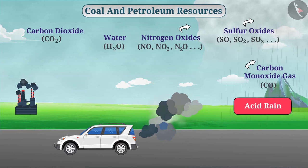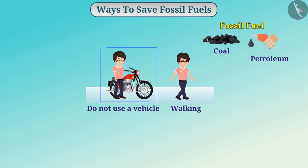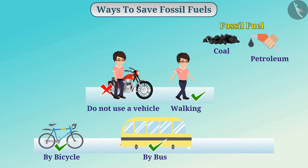For all these reasons, we must use coal and petroleum resources wisely. We can reduce the consumption of fossil fuels by changing our activities. For traveling, you can prefer to walk, ride a bicycle, or take a bus instead of using a personal vehicle. Similarly, you can also do carpooling or ride-sharing in which more than one person travels together and shares the total cost.